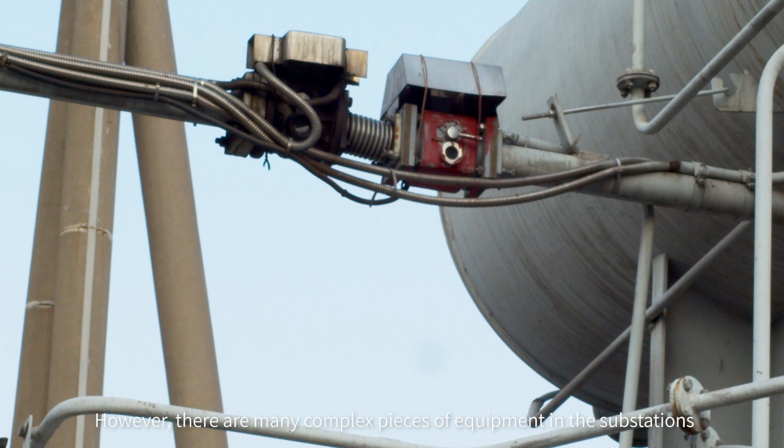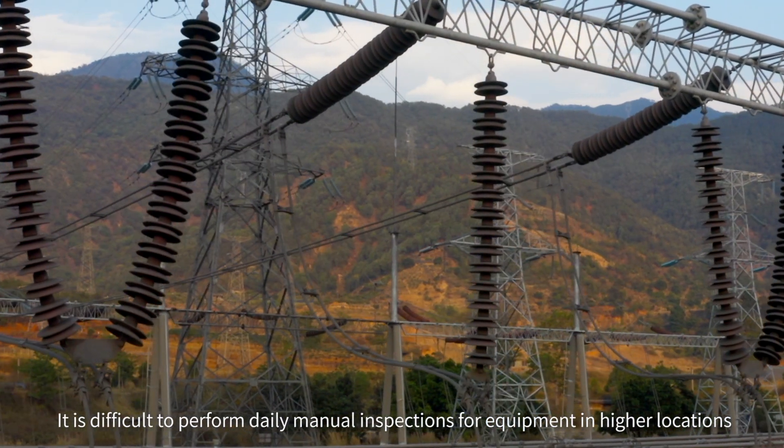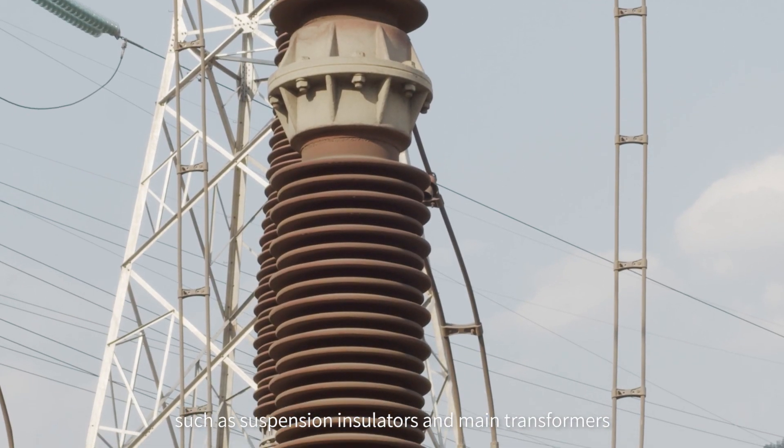However, there are many complex pieces of equipment in these substations. Sometimes it is difficult to perform inspection work manually for equipment at higher locations, such as suspension insulators and main transformers.